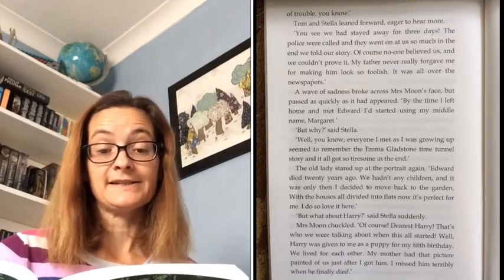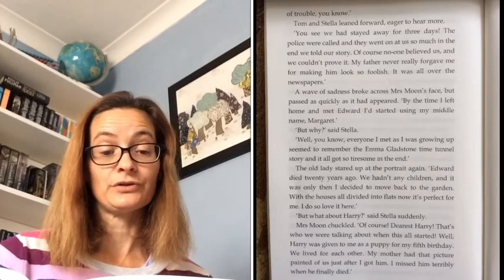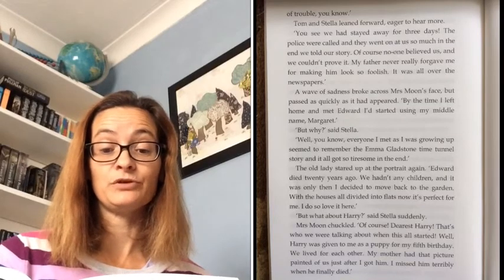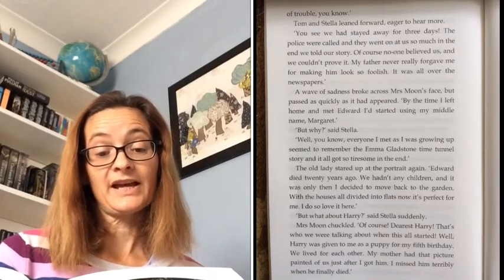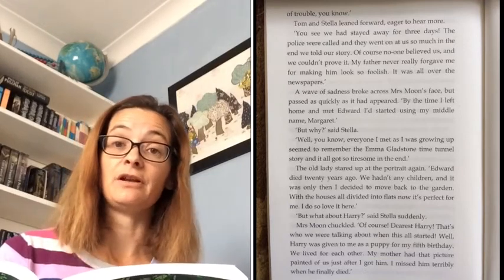'But why?' said Stella. 'Well, you know, everyone I met as I was growing up seemed to remember the Emma Gladstone time tunnel story and it all got so tiresome in the end.' The old lady stared up at the portrait again. 'Edward died 20 years ago. We hadn't any children and it was only then I decided to move back to the garden. With all the houses divided into flats now, it's perfect for me. I do so love it here.'